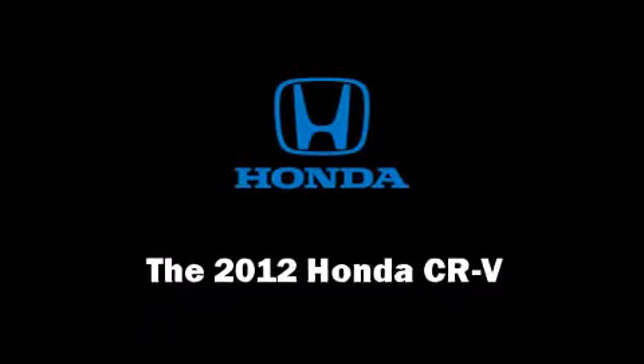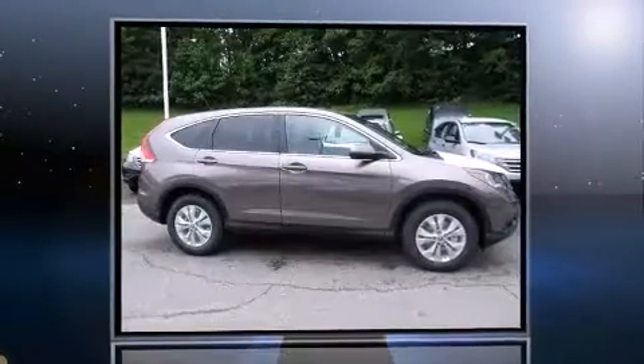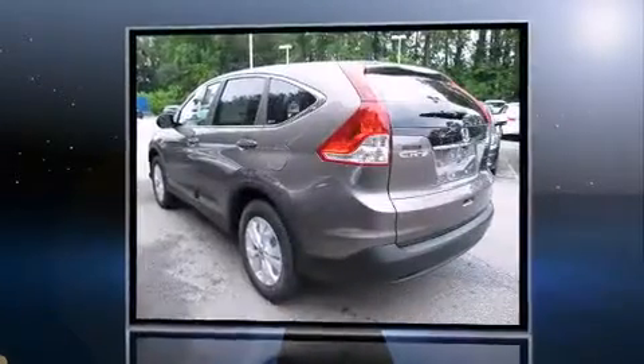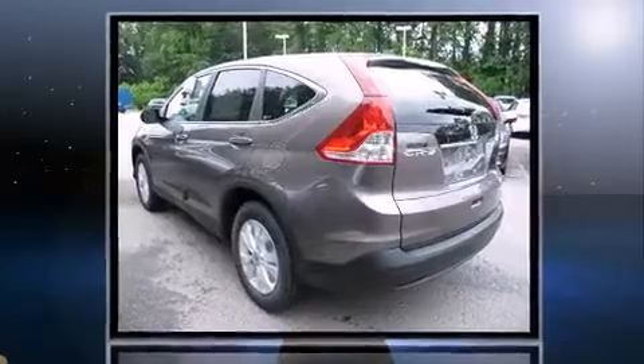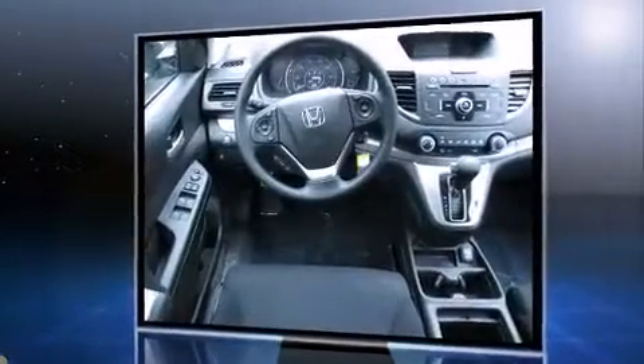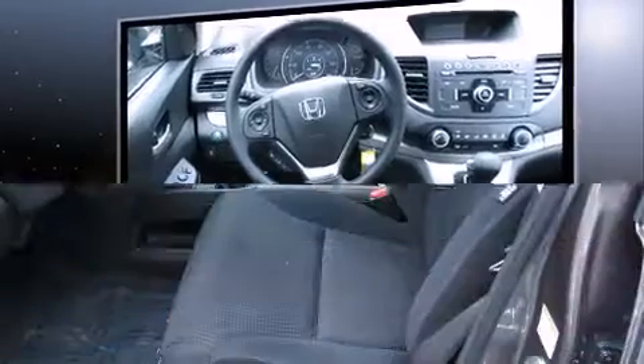Step into the 2012 Honda CR-V. It features a front-wheel drive platform, an automatic transmission, and a 2.4-liter four-cylinder engine. Comfort and convenience were prioritized, as evidenced by amenities such as delay-off headlights, speed-sensitive wipers,